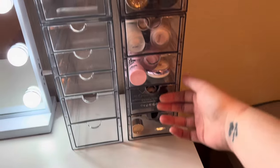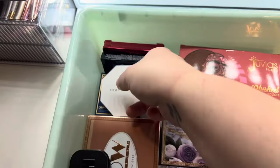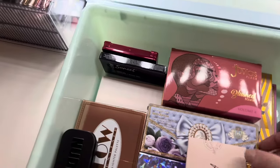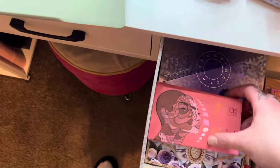I moved all my concealer, powders, and setting sprays over here — so now it's concealer, powder, setting spray, foundation, and primers all in one area. Six drawers are open so we're going to see what we can fit from the eyeshadow collection. I'll fit like the smaller things in here, and this palette I use the most is going in here because it won't fit anywhere else.